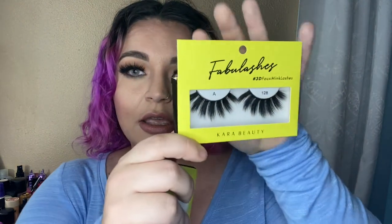Moving on to lashes — I got the A128 Fabulashes 3D faux mink lashes and the A59. They were both $5.99 each, which I think is a really good deal. Most of their lash styles are kind of out of stock so they don't have much to choose from, but for that price you can't go wrong.